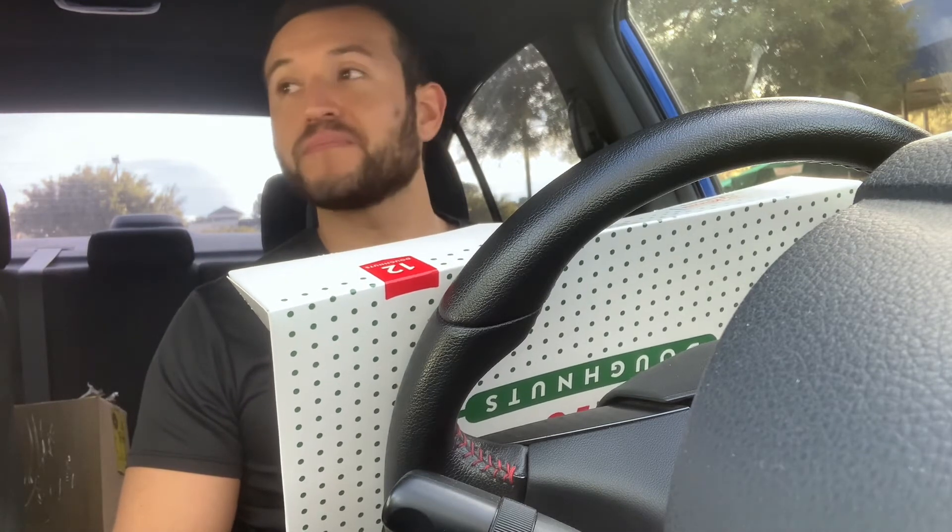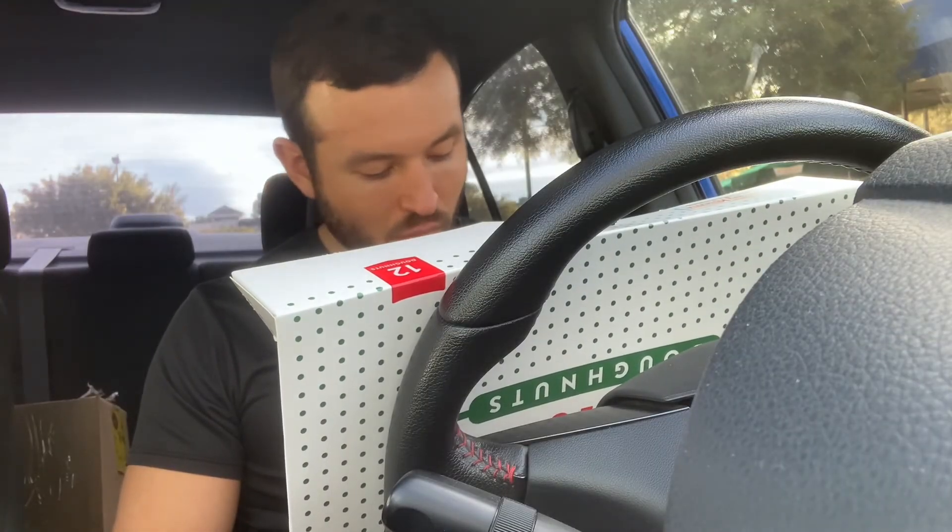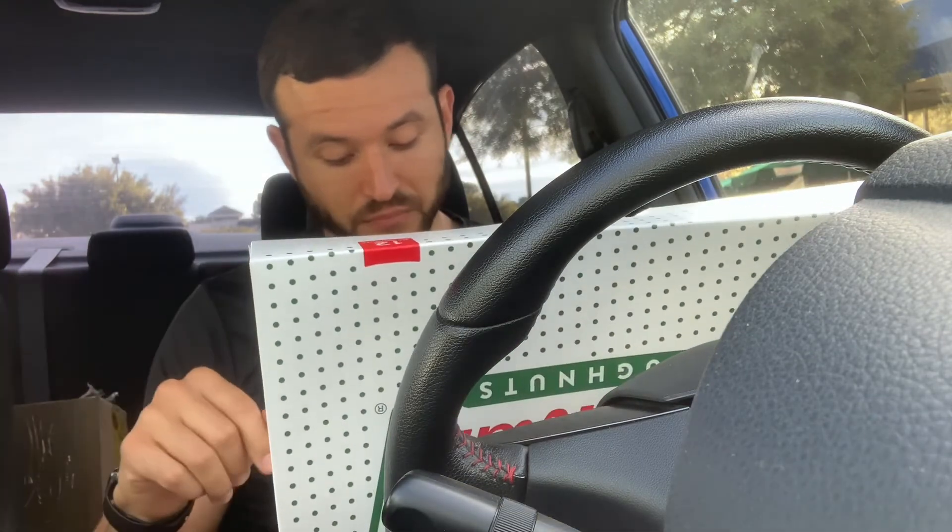Fourth donut and I'm already getting full. I don't feel it in my stomach yet... Whoo. That's four donuts and I already feel my stomach in a tiny bit of pain. But there was one thing that looked really good.